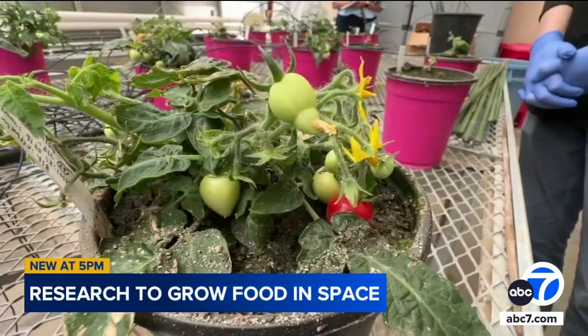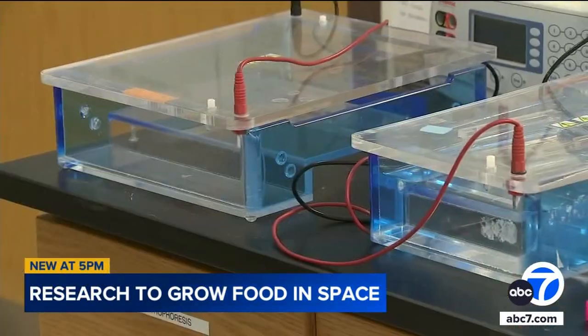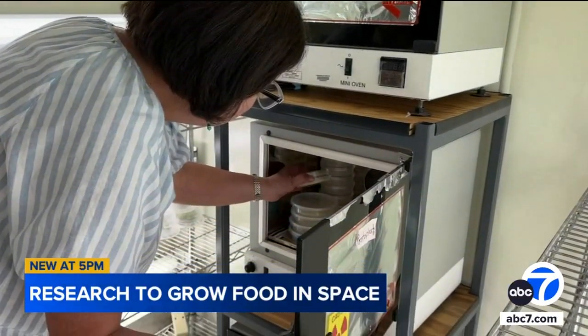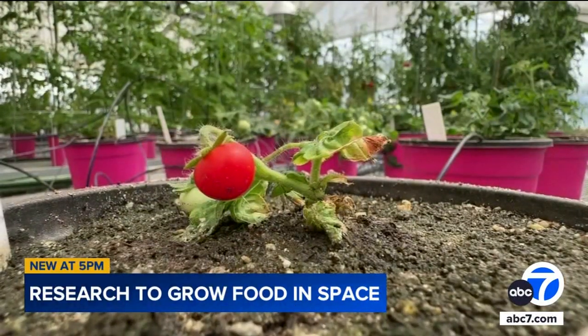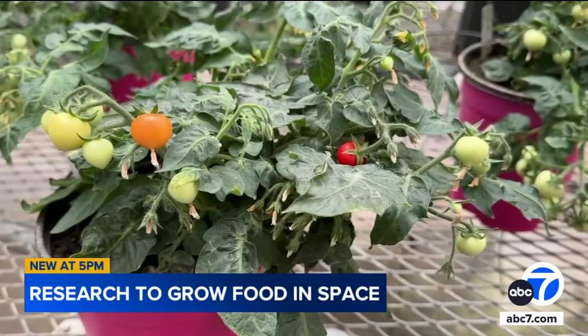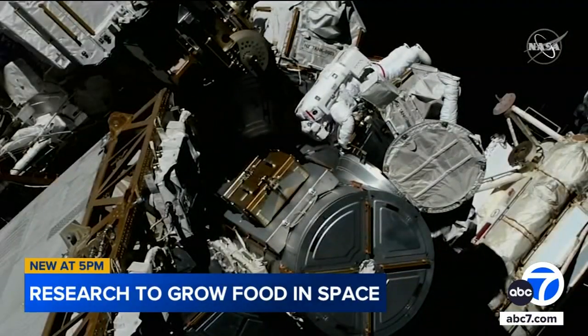You might notice the plant's unusual small size. That's due to the work of Dr. Martha Orozco-Cardenas, who runs the Plant Transformation Research Center at UCR. She was quite surprised about how small was the plant that I produced by genetic engineering. Her genetically engineered tomato is designed to produce fruit in small spaces, so it can be a food source for astronauts on the International Space Station.